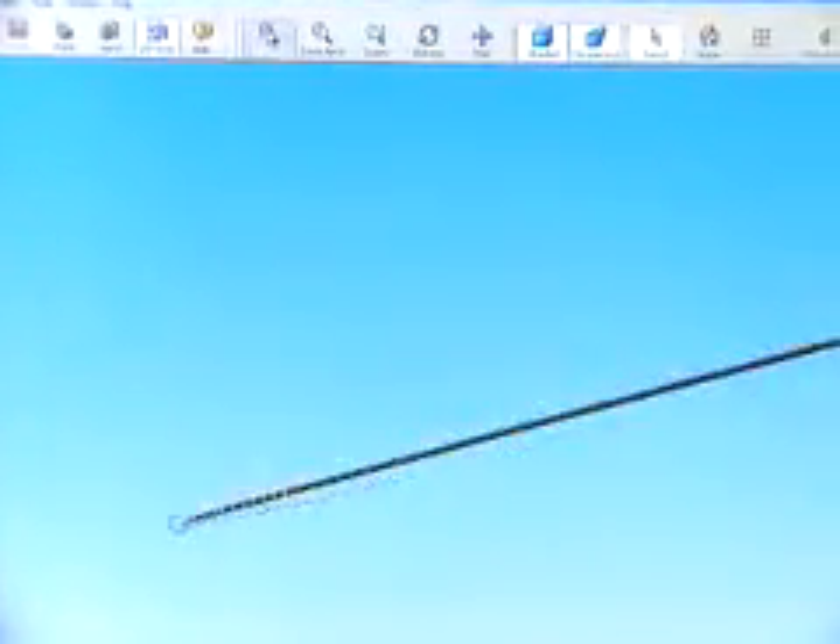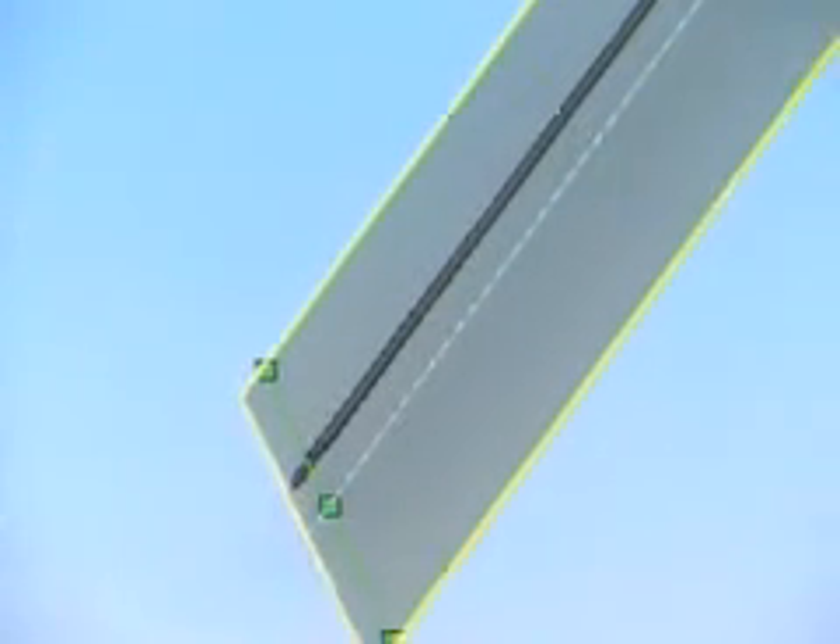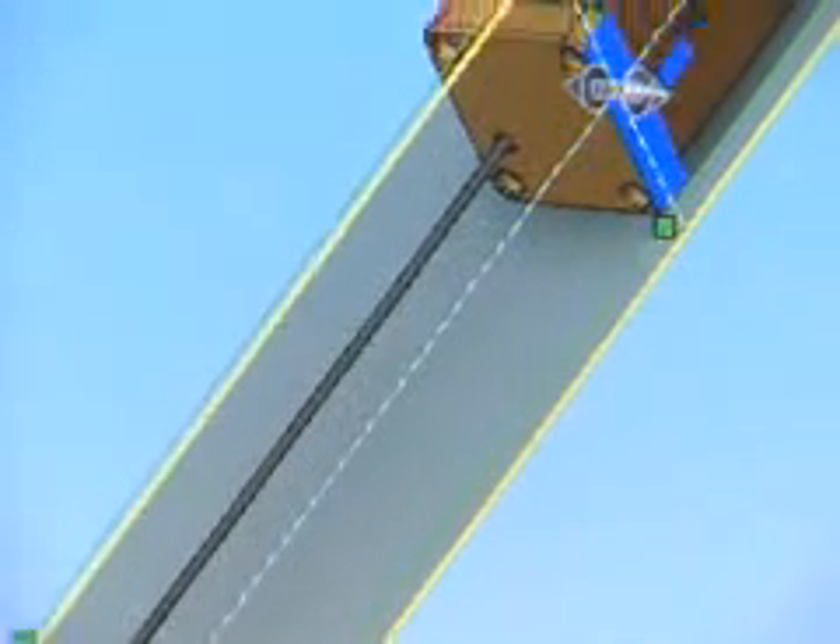In the medical device field, things are so small that making prototypes is not necessarily cheap. It costs money to develop the processes to make the prototypes, so SolidWorks allows you to think through the process before you actually commit to cutting steel.